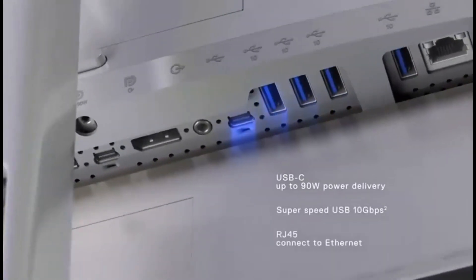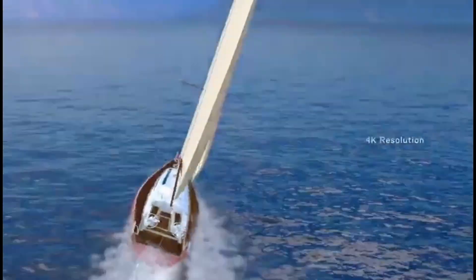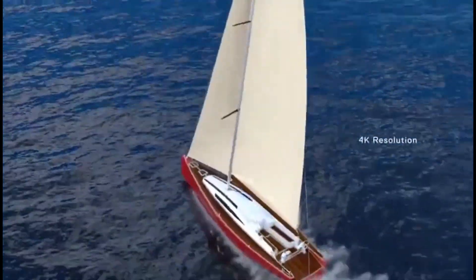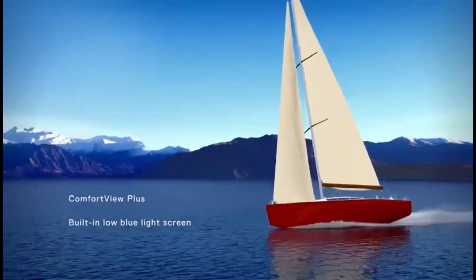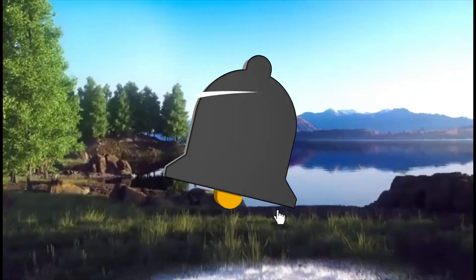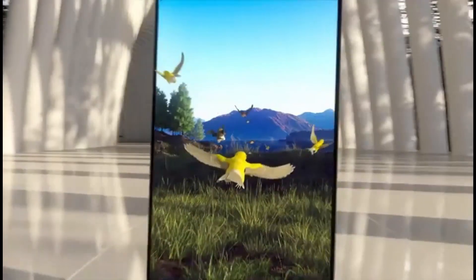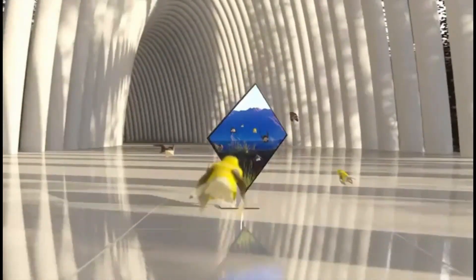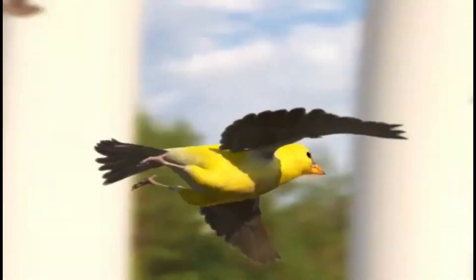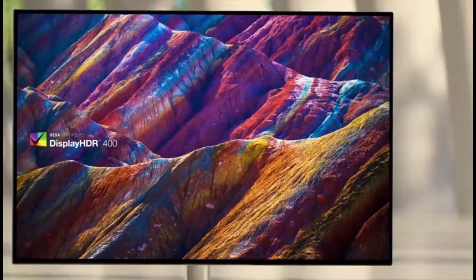The U3223QE includes additional features to help your workflow, such as a large USB hub with three USB-C and five USB connections. It supports DisplayPort Alt Mode with 90W power delivery, ideal for connecting and charging a laptop with a single cable. It also contains a KVM switch for switching between sources while using the same keyboard and mouse, and supports picture-in-picture and picture-by-picture modes for viewing two sources simultaneously.